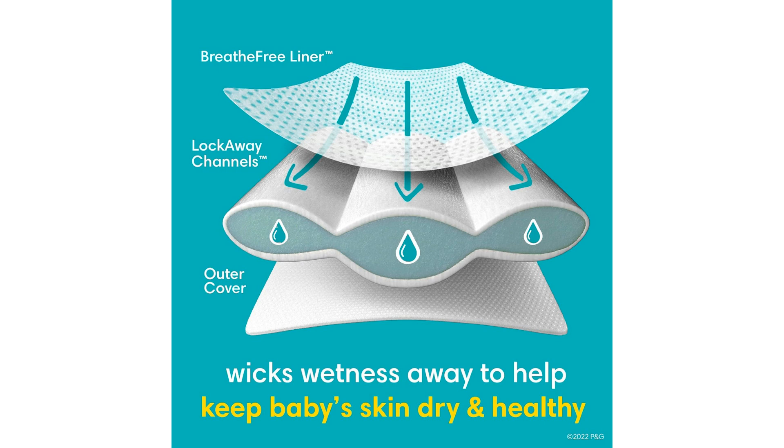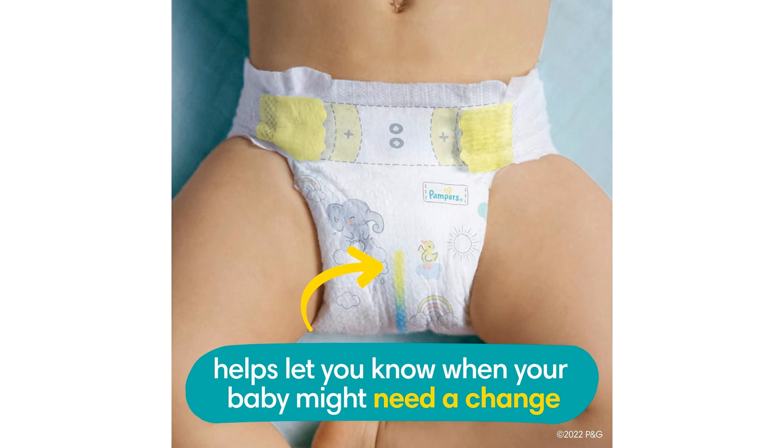Comfort is another area where Pampers Swaddlers excel. The diapers are made with a soft, breathable material that is gentle on delicate skin, ensuring that your baby stays cozy and content. The contour design and stretchy sides provide a snug and secure fit, allowing your little one to move freely without any restrictions.